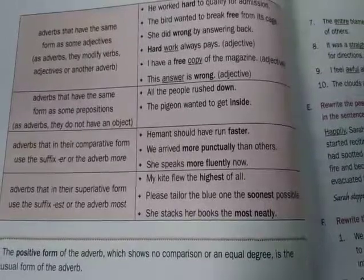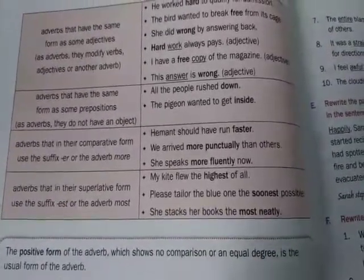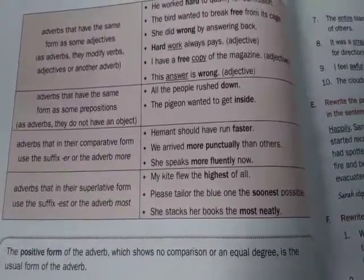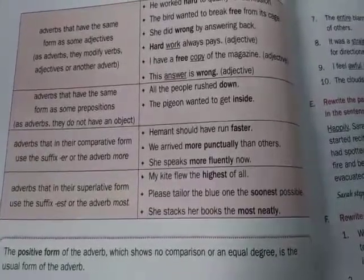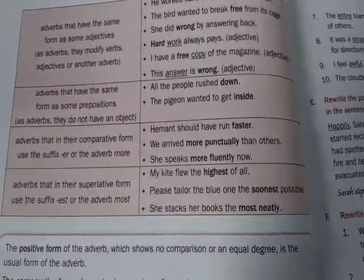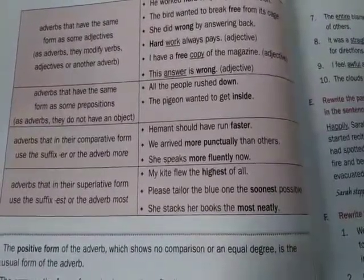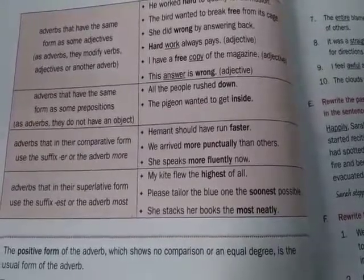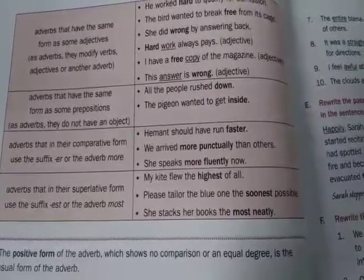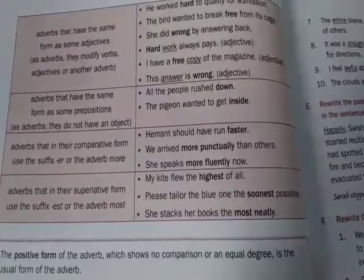Adverbs that have the same form as some prepositions: some adverbs are the same as prepositions, like down and inside. Down is a preposition and inside is a preposition, but they are also adverbs. As adverbs, they do not have an object. For example: All the people rushed down. The pigeon wanted to get inside.